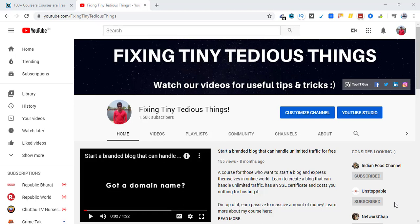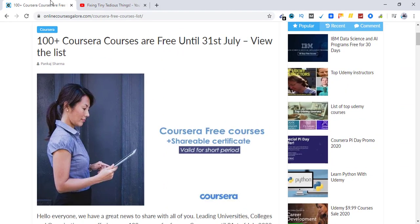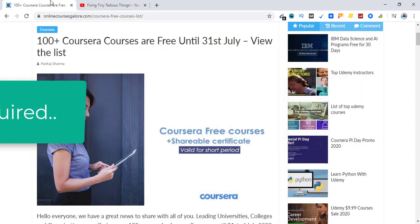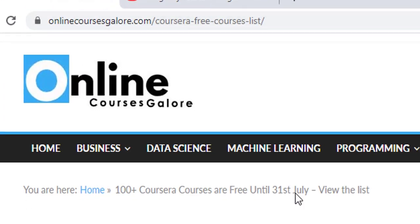Hello everyone and welcome to Fixing Tiny Tedious Things. In this video I'm going to share a quick update about Coursera. Coursera is giving away 100 plus free online courses at the moment until 31st of July 2020, and I wanted to share this with all of my subscribers so they can go ahead and enroll. The best part is no credit card required, and these courses are from top universities, colleges, and companies like Google, AWS, and other leading organizations.